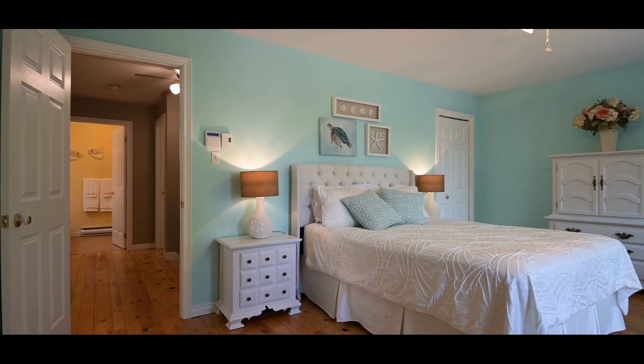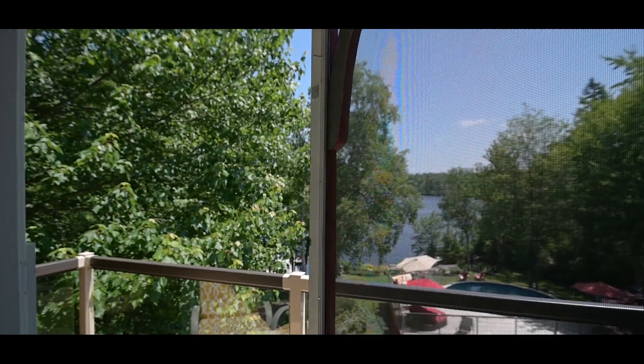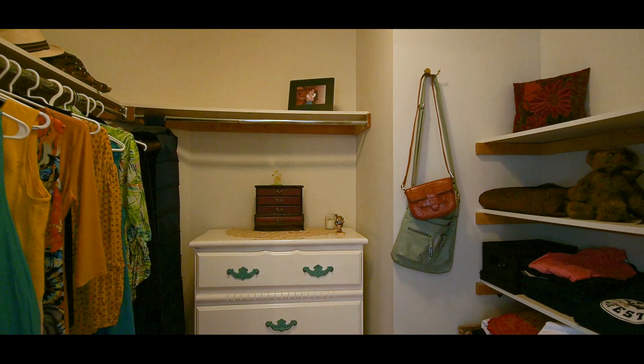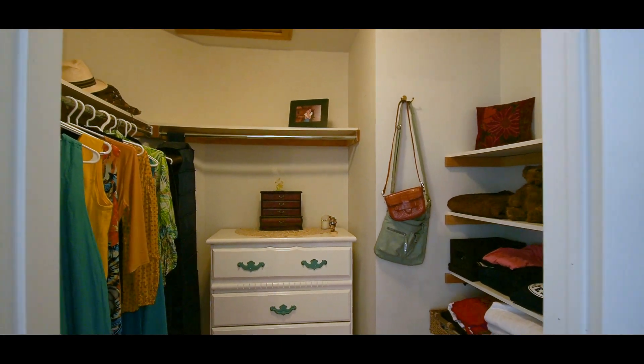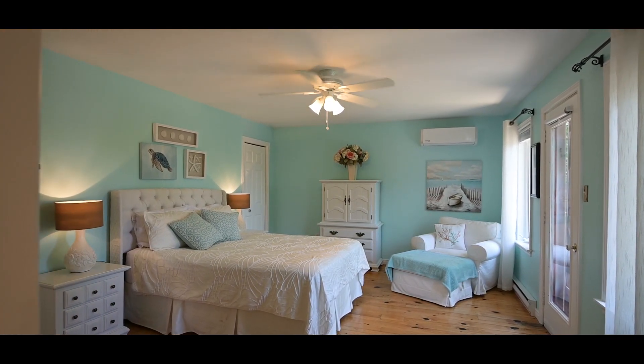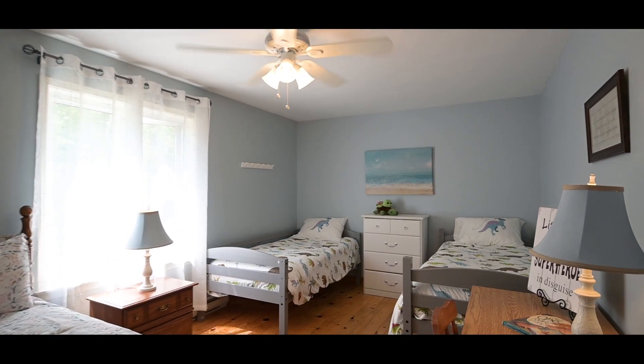Need a little quiet time to yourself? You can escape to the private master suite where you'll find access to your own private balcony, an ensuite bath and a walk-in closet. This room is also equipped with a heat pump to allow for warmth and cooling. There are two more spacious bedrooms and a full bath found on this level.